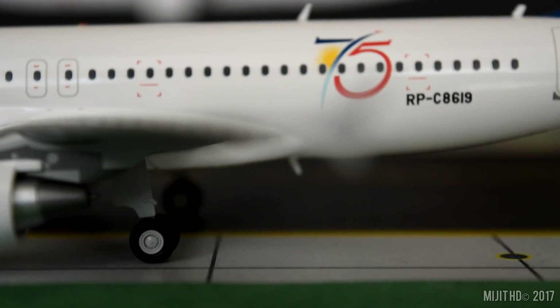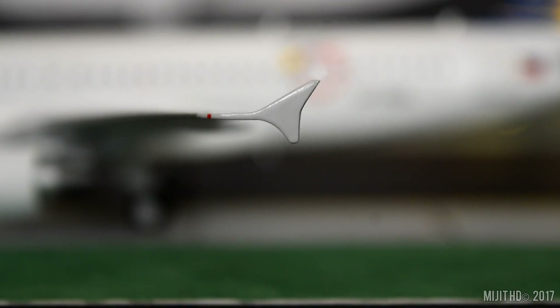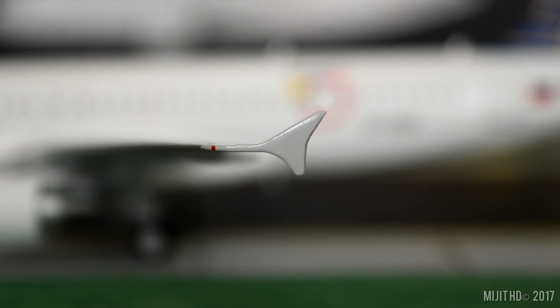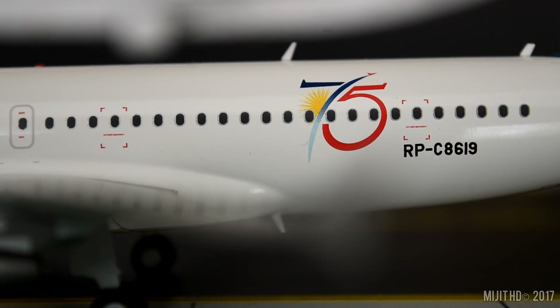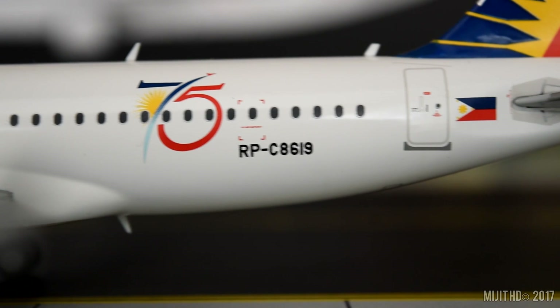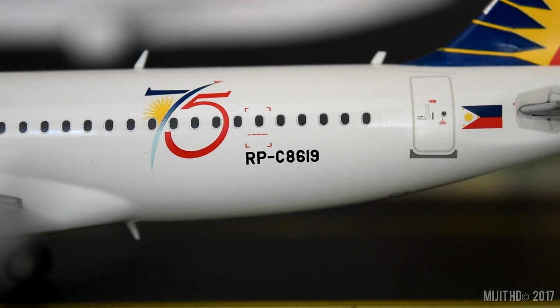Moving along the leading edge, we come to the wing tip where we have the wing tip fence and the red navigation light. Back onto the fuselage, we have the 75th anniversary sticker, which I believe they applied to all their aircraft because I haven't seen one lately without it.